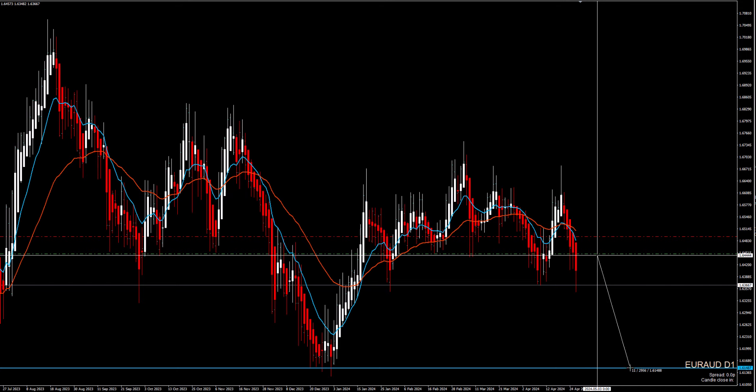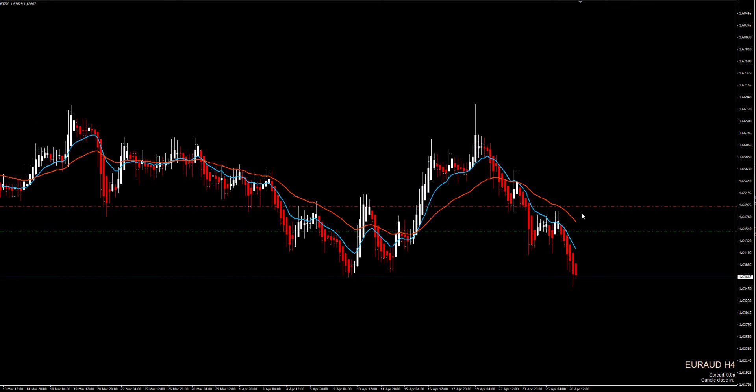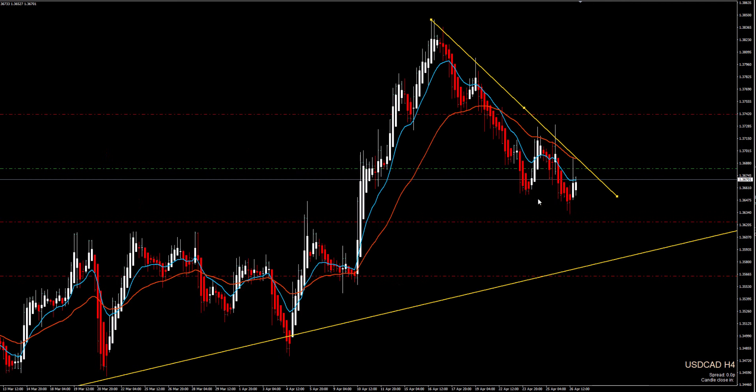This might be a possible 300-pip move. I'll keep you updated and decide what to do with the stop loss.